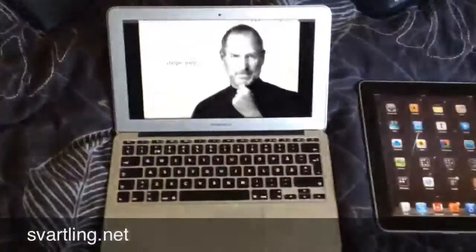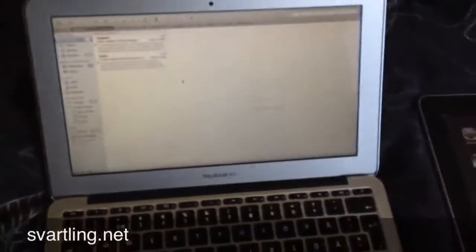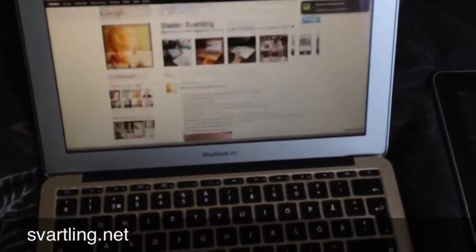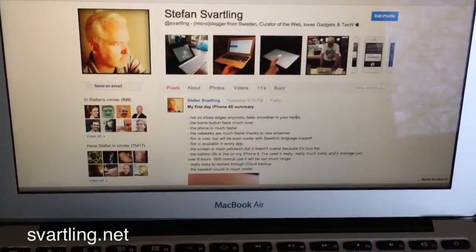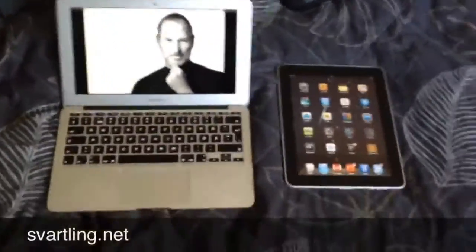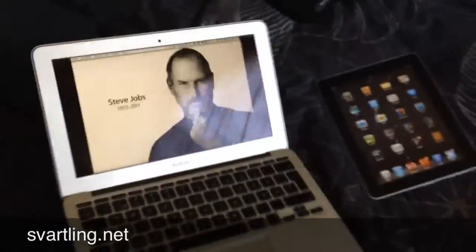And the most incredible is the instant on. I mean, I can use it directly as soon as it is on. It's ready. Very, very cool. Here's my blog at Google+. I think that's why I use the MacBook Air more now than the iPad.